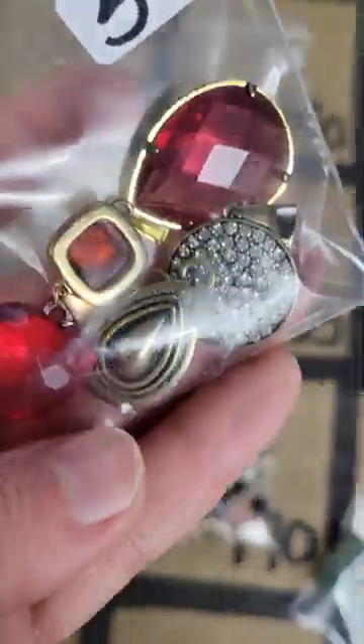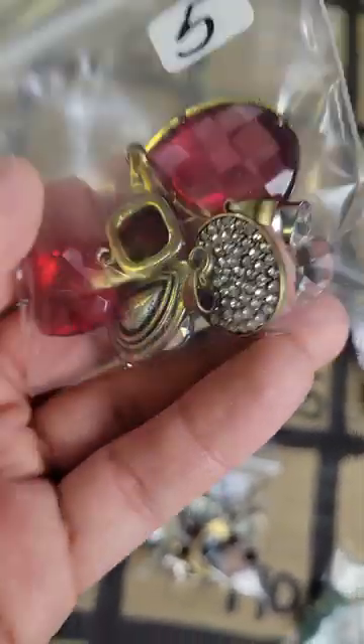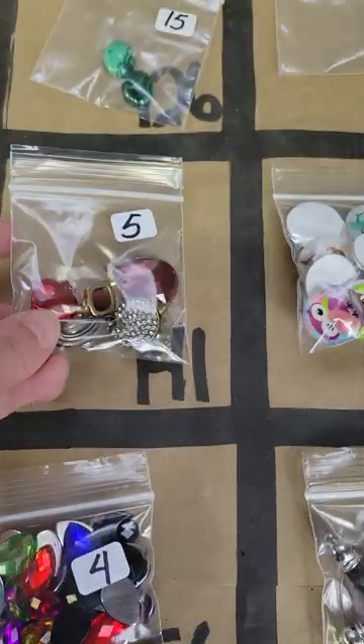Number 141: this is another mix — these are glass here and these are metal, very cute mix, some blue in there. Five bucks on number 141.